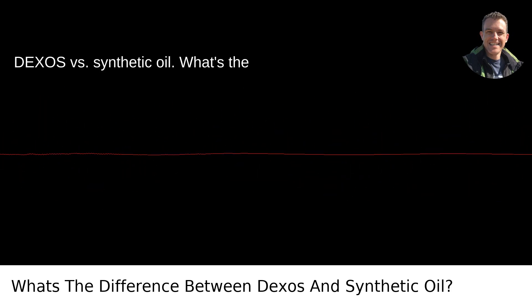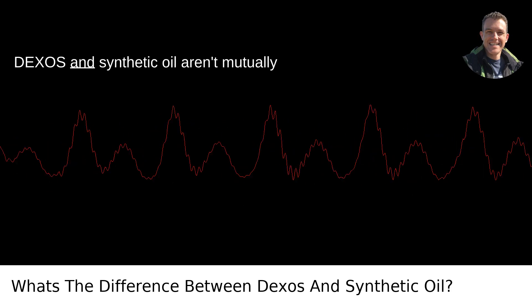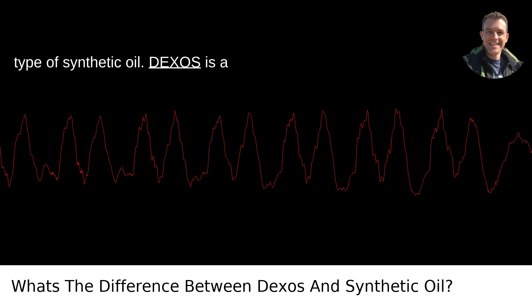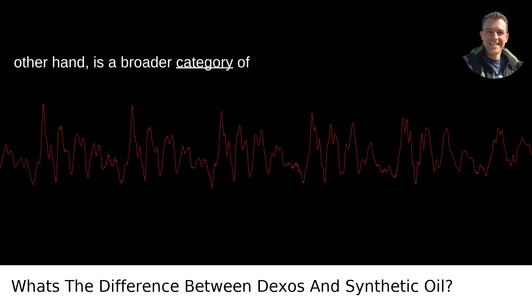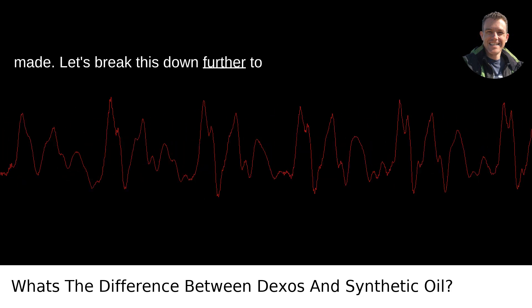Dexos versus synthetic oil — what's the difference? Understanding the basics: Dexos and synthetic oil aren't mutually exclusive. In fact, Dexos is a specific type of synthetic oil. Dexos is a proprietary oil specification created by General Motors, GM. Synthetic oil, on the other hand, is a broader category of chemical compounds that are artificially made. Let's break this down further to clarify.